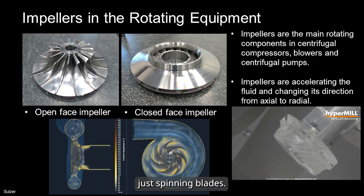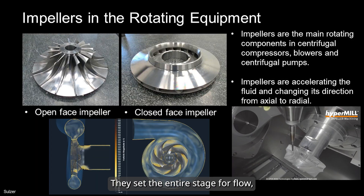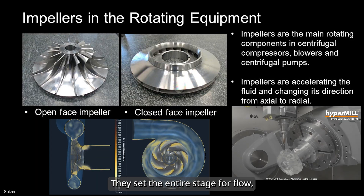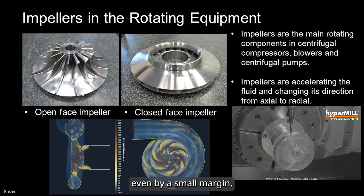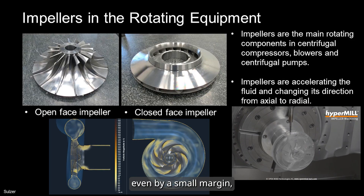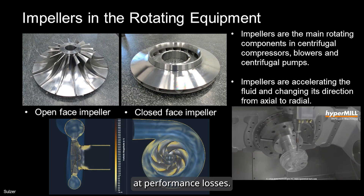Impellers are more than just spinning blades. They set the entire stage for flow, head, and efficiency. If the geometry is off, even by a small margin, you could be looking at performance losses.